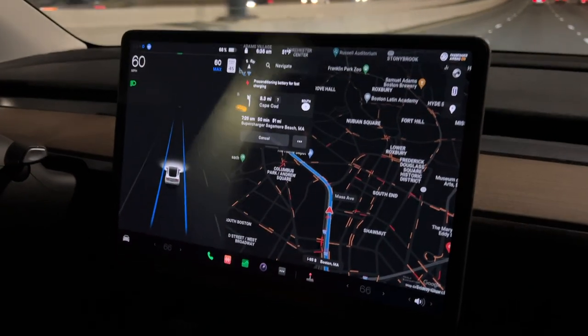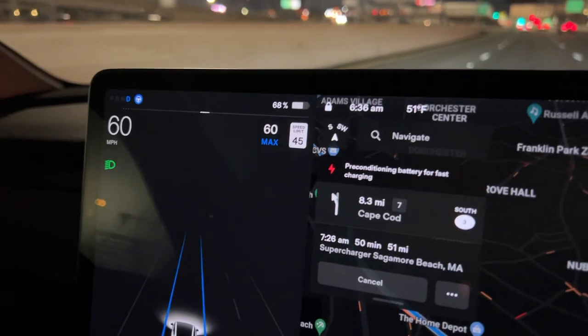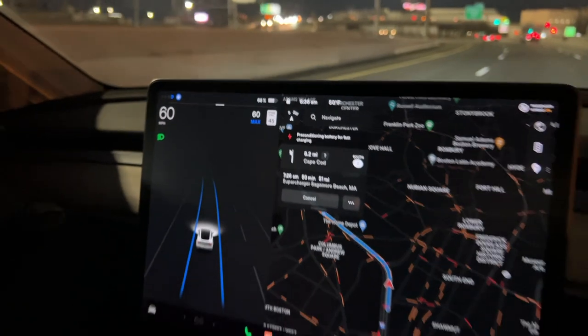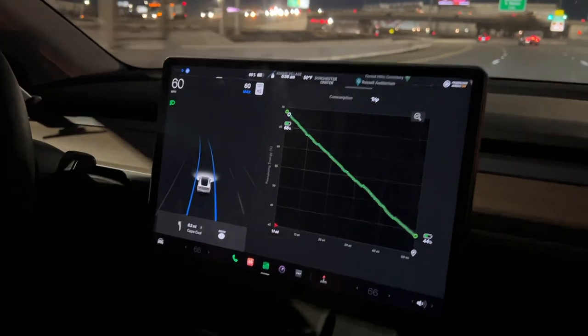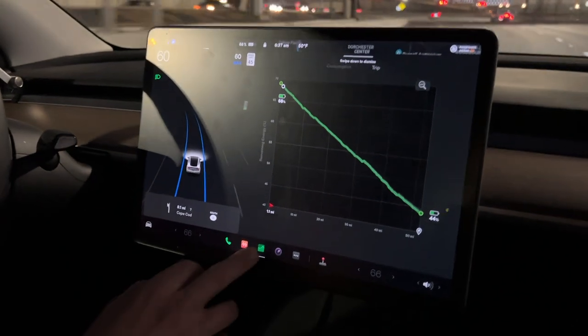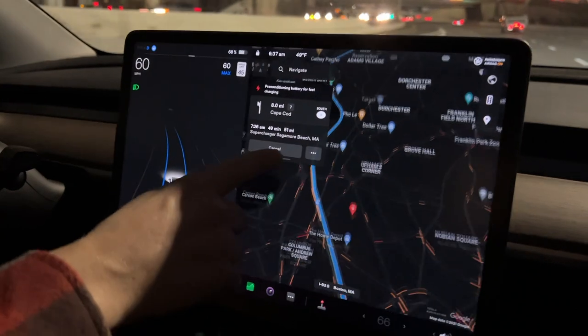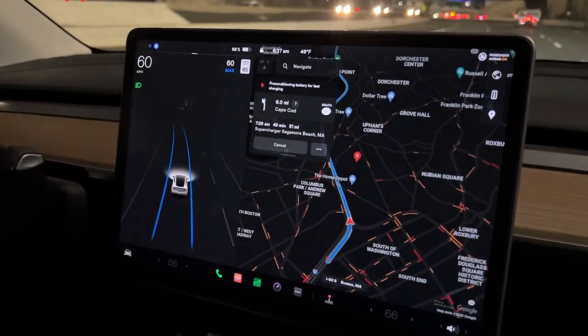We're leaving Boston. It's about 6:30 in the morning and we have 68% state of charge. We're heading down to Martha's Vineyard, driving to Woods Hole and then taking the ferry. We'll be charging at a supercharger on the Cape before we get to the ferry.